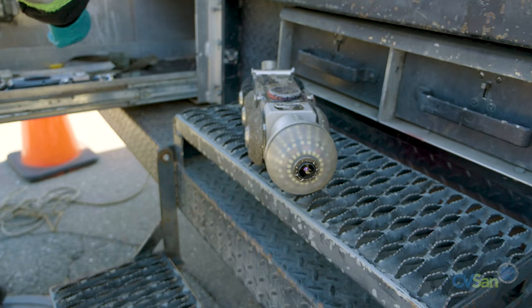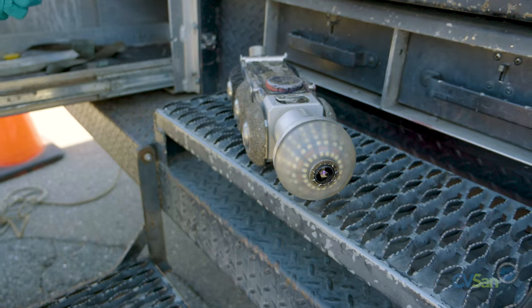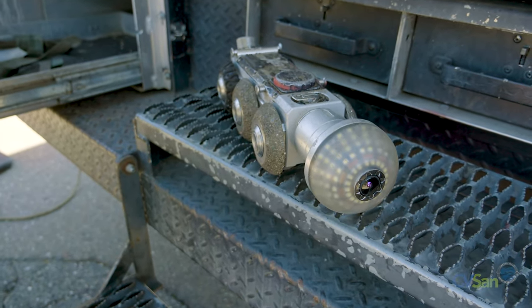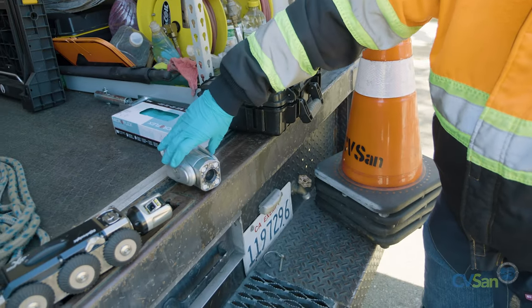We've got two different camera heads here. The one that's currently attached is our DigiSewer camera head. It's got a variety of different rows of LED lights inside the protective housing that you can control from the computer inside. For the purposes of today's inspection, we want to be able to turn the camera and look up in different directions, which is what our other camera head does. So I'm going to go ahead and swap those out, throw some anti-fog on the lens, and get going.